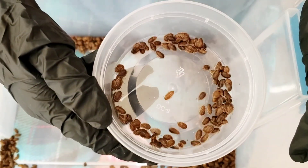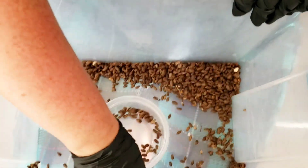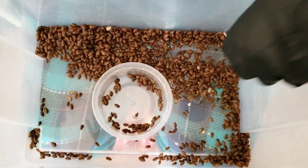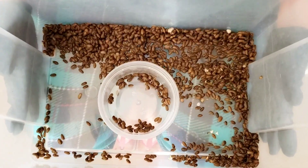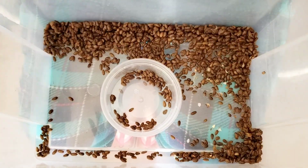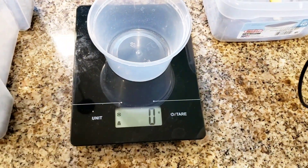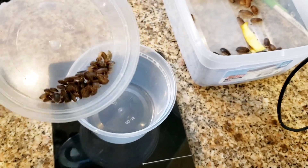Guys, this is what a hundred looks like — you can see how much we have here. So this is a hundred. I'm going to weigh that and see what it is, then weigh all of this, and we'll see what this harvest is for this particular bin for this month. I've got the scale set to zero grams, so let's see what this hundred weighs.